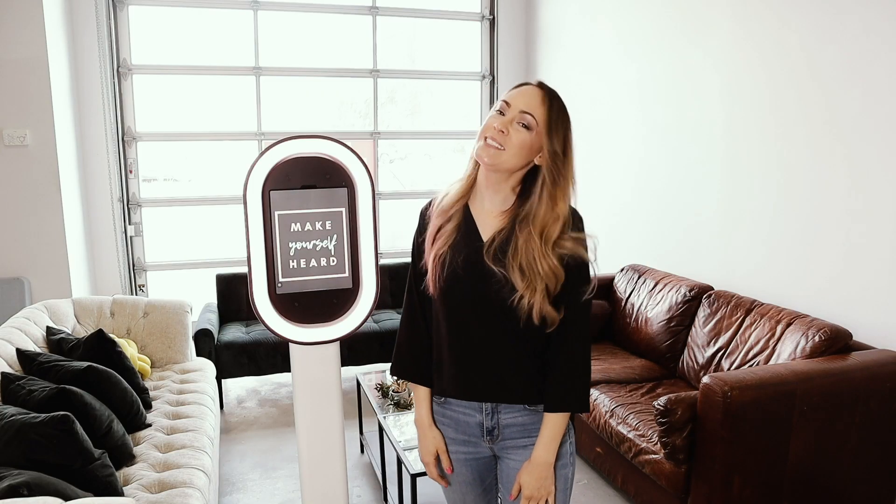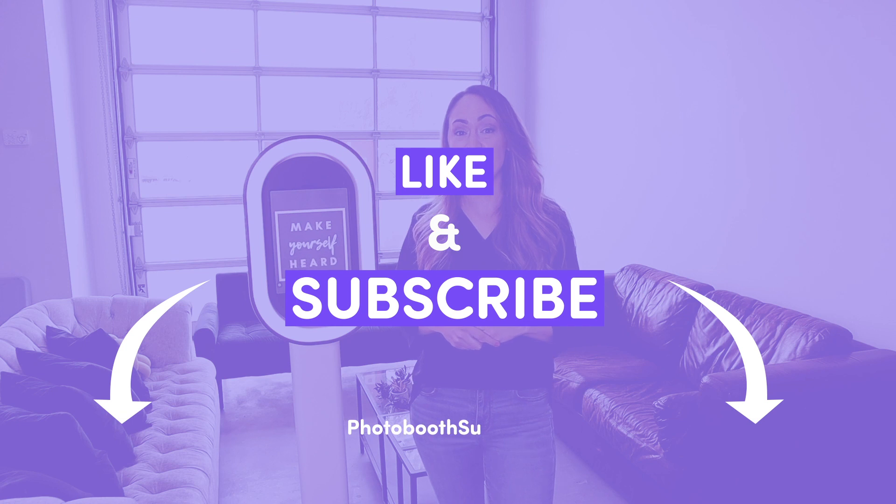If you found this video helpful, please hit that subscribe button so that you'll get notified every time we post a new video. And if there's anything you would like me to cover, just hit me up in the comments. Till next time, guys!